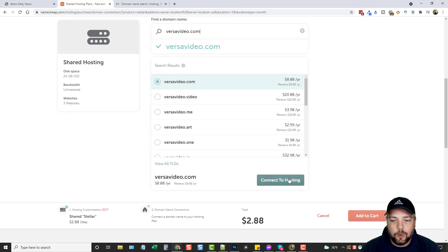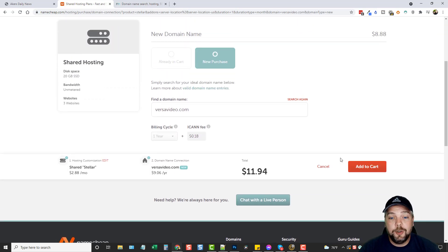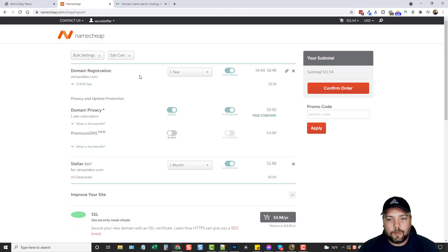We're going to connect this domain to the hosting account we're buying, so when we purchase our hosting account this domain name is already going to be associated with it. The total comes to $11.94 for the first month — $2.88 for hosting and $9 for the domain name per year. We'll click Add to Cart and go ahead and purchase. In the cart you can set the domain for one year or buy more years upfront.